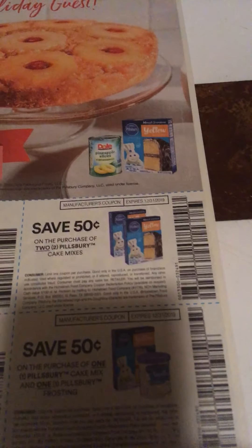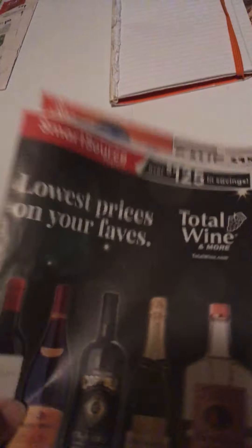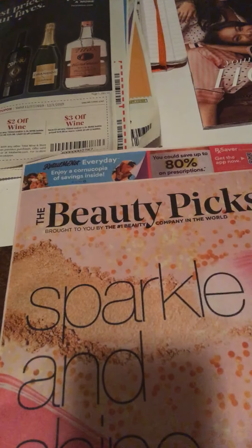So this is your Smart Source — your Pillsbury. It was one Smart Source. And then your beauty picks, which is your Retail Me Not.